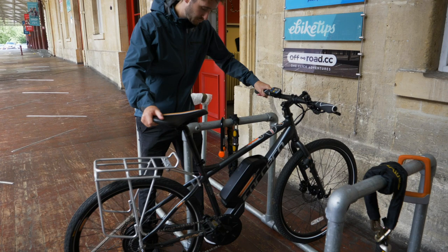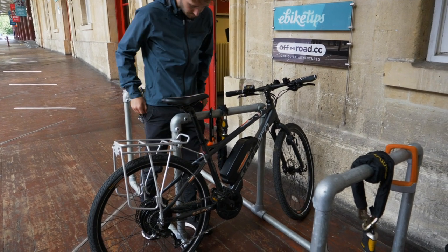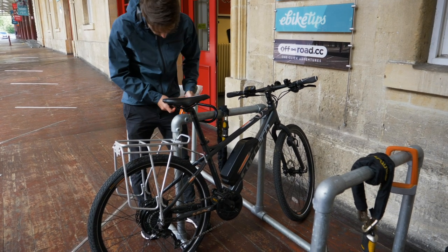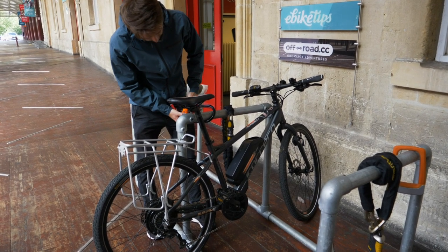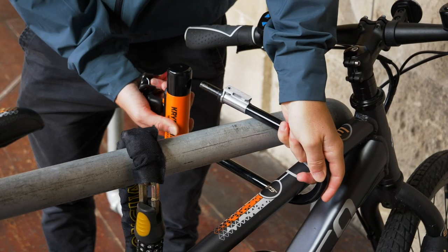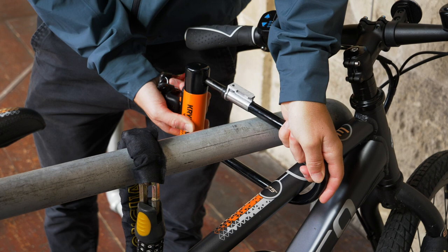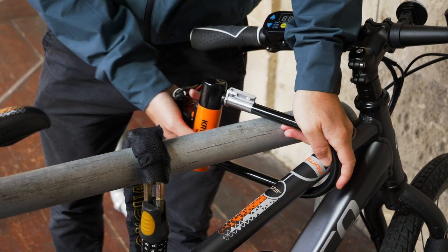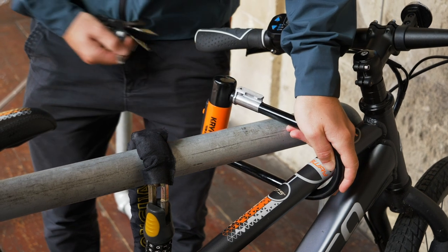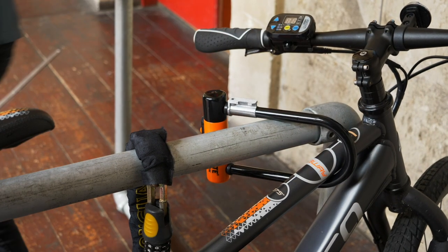Speaking of which, if you've got to leave your bike outside, then unfortunately you'll need to secure it. A good quality lock is worth investing in. You can either take it with you, mounting it on your bike frame, or pop it in a rucksack. Alternatively, if you're leaving your bike in the same spot each day, then you may be able to leave the lock at work — it'll save you lugging it around and give you easy access when you need it.